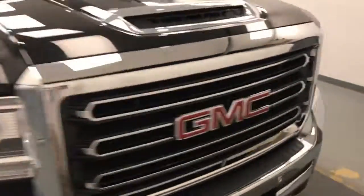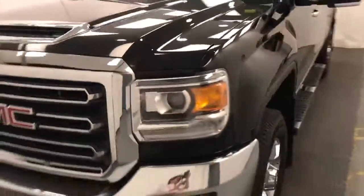Once again, we're reviewing stock number 179409 on a 2017 GMC Sierra 3500, and our exterior colour is black.